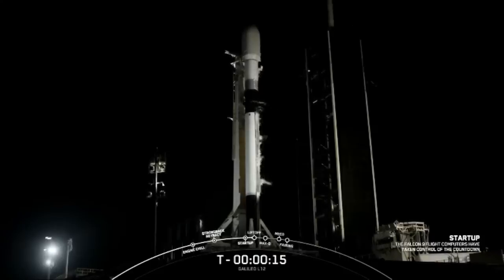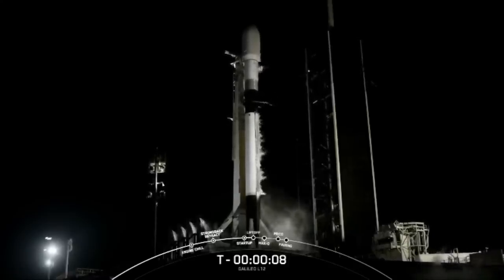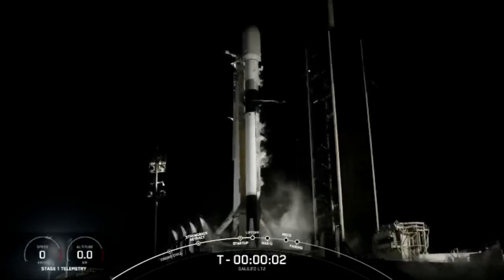T minus 15, 10, 9, 8, 7, 6, 5, 4, 3, 2, 1.